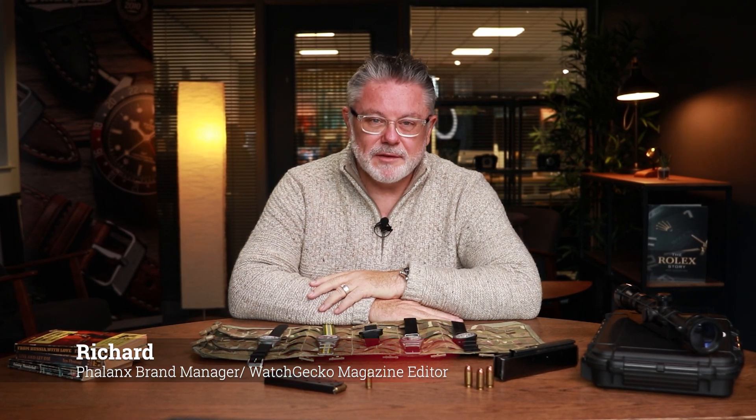Hi everyone, my name is Richard and I'm the Phalanx brand manager here at Gakota. It's been two years since we developed the Phalanx watch and we thought it was about time that we reacquainted you with it.